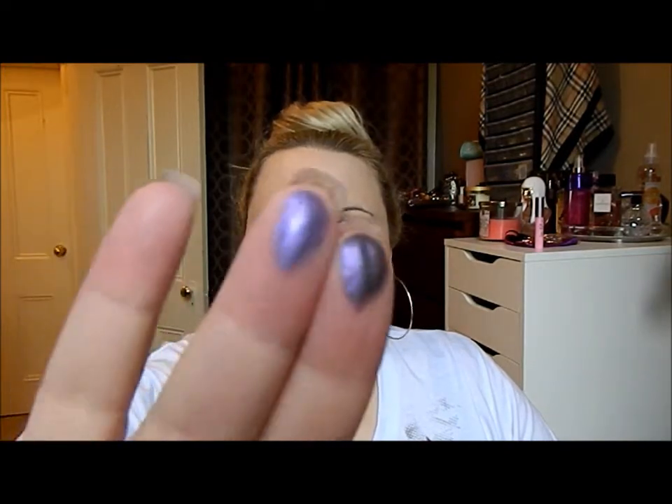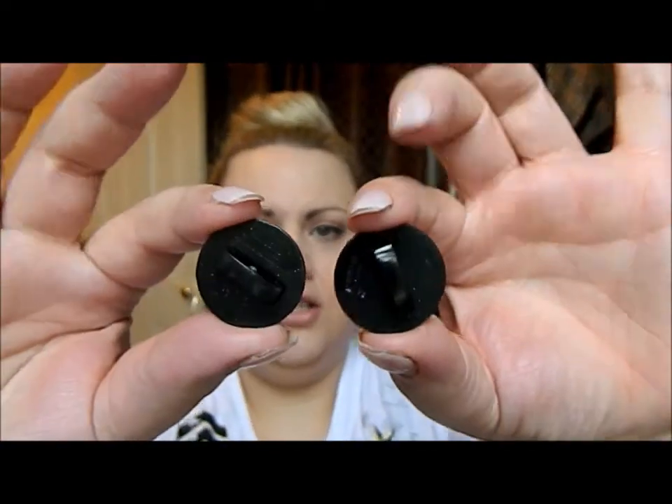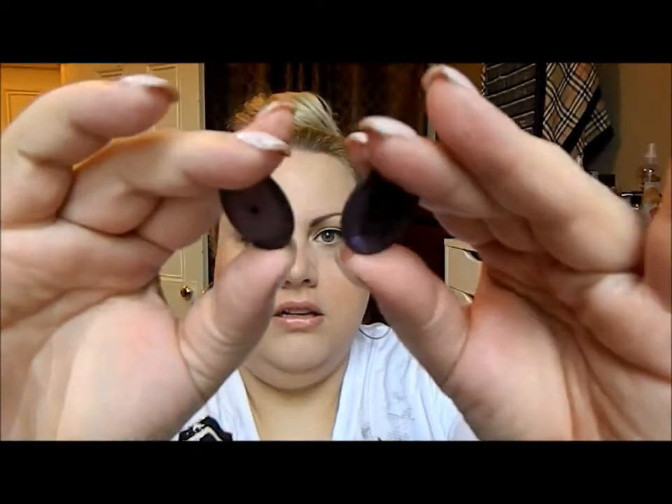These are actually owned by the same parent company, so they're probably pretty much the same product packaged differently. I would say this one is about 95% the same — when you look really up close there's a tiny difference, but on the lids there's pretty much no way you could tell. One's a tiny bit darker than the other, and even the stoppers to the product are identical.